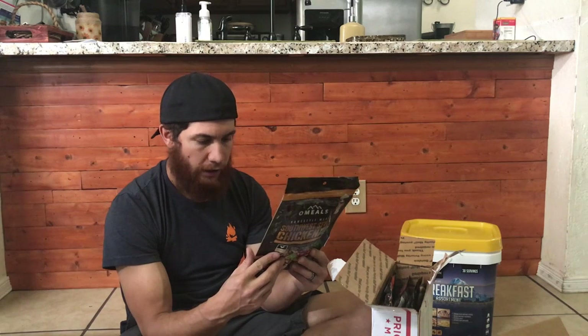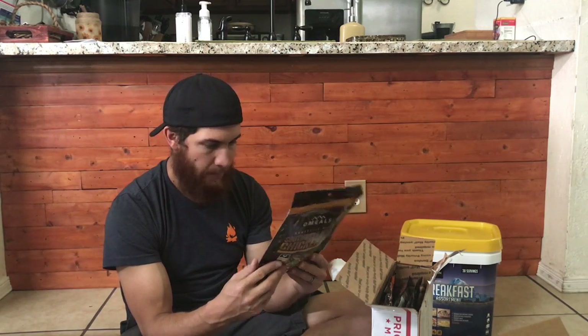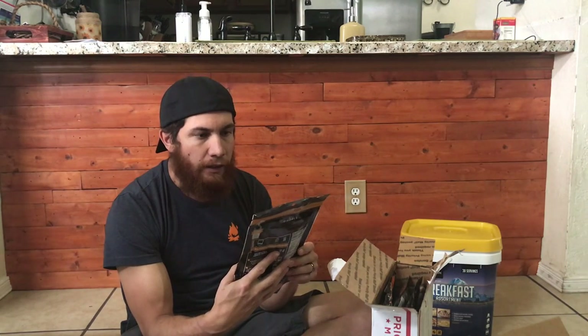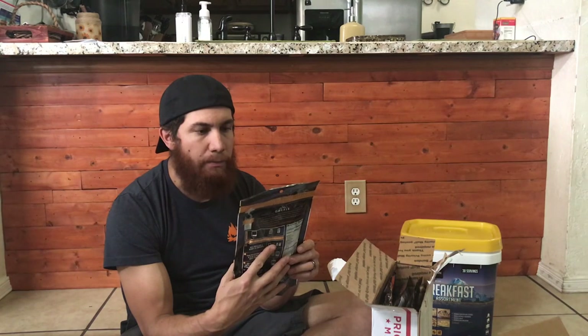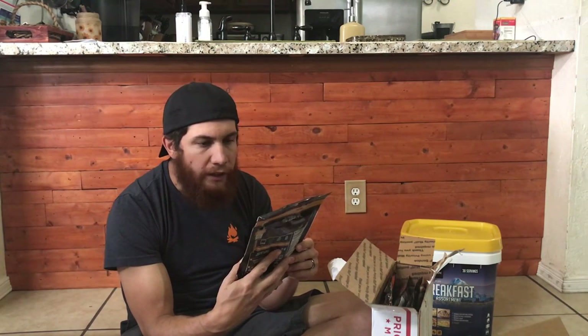You add cold water and the chemicals heat up the water so you don't need a fire — that's awesome. How long does this store for? Let's find the expiration. There it is — best by September 11th, 2021. Not bad.